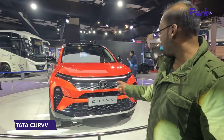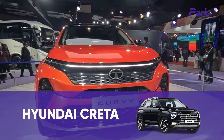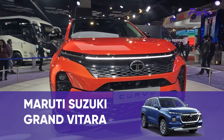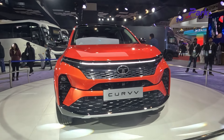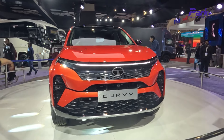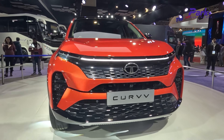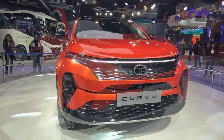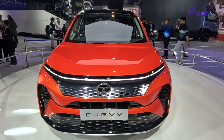First and the most dhamakedar debut of the mobility expo is the all-new Tata Curvv. This is going to rival the likes of the Hyundai Creta, Kia Seltos, Maruti Suzuki Grand Vitara, and others — the first compact SUV with a coupe-like roofline, quite an interesting concept. Based on the Tata Nexon facelift's design language, the Curvv gets similar bold styling up front.